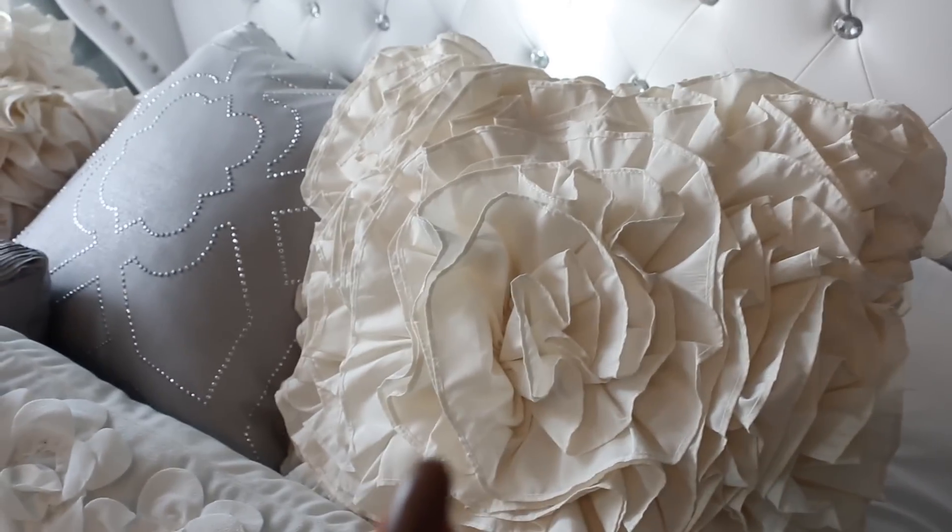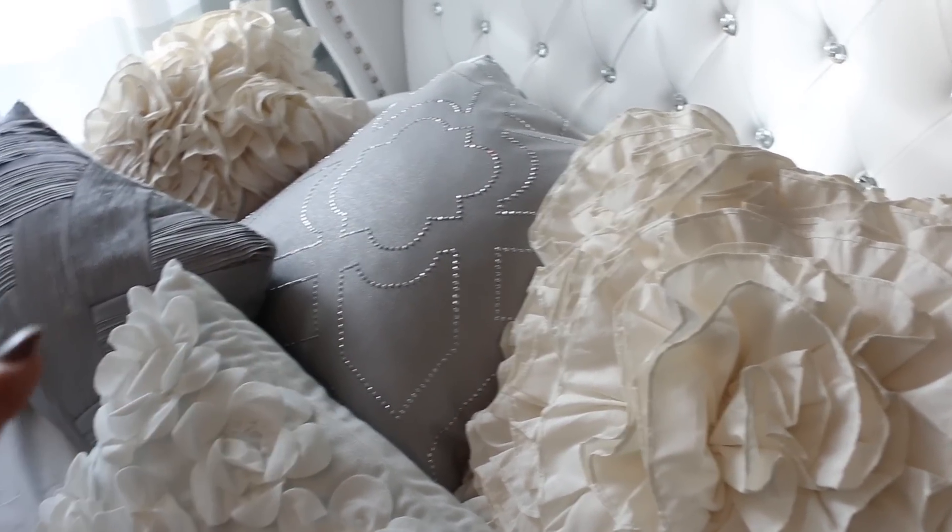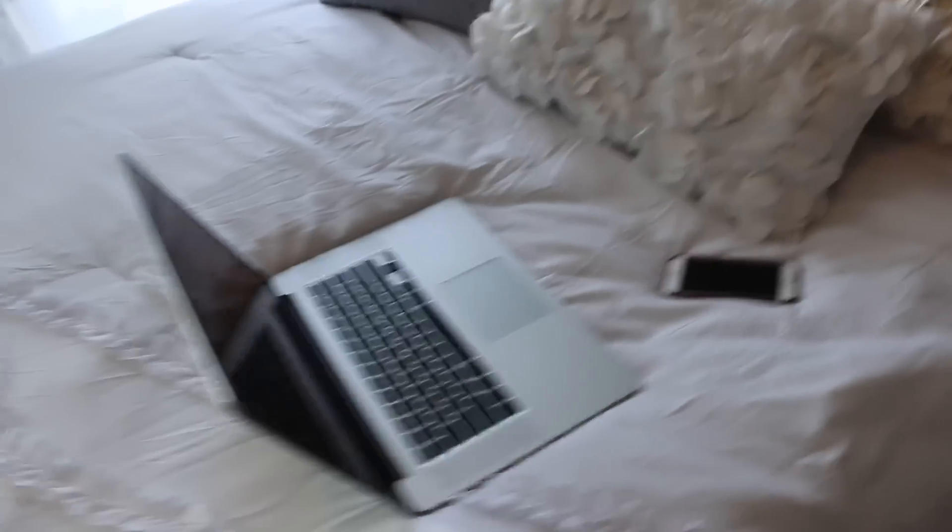This is from Pier 1 Imports. And this is from Home Goods — pretty much everything in my room is from Home Goods.